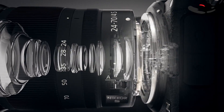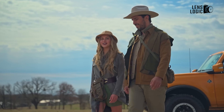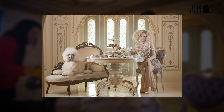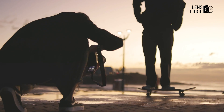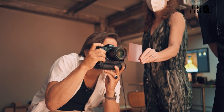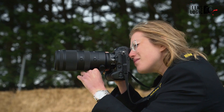Of course, global shutters aren't without trade-offs. Less efficient capture typically translates to more noise, heat buildup, and shorter battery life compared to rolling shutters. The Z90's purported 33-megapixel DX sensor also casts doubt on its low-light prowess versus the Z63's full-frame imager. Then again, an APS-C body gives you that sweet crop factor for extra reach.